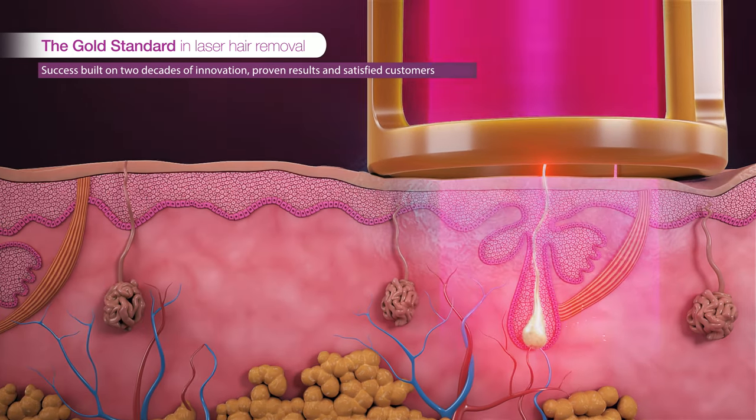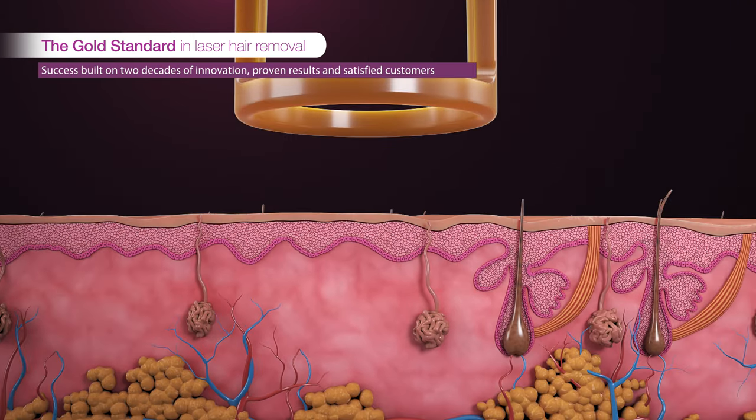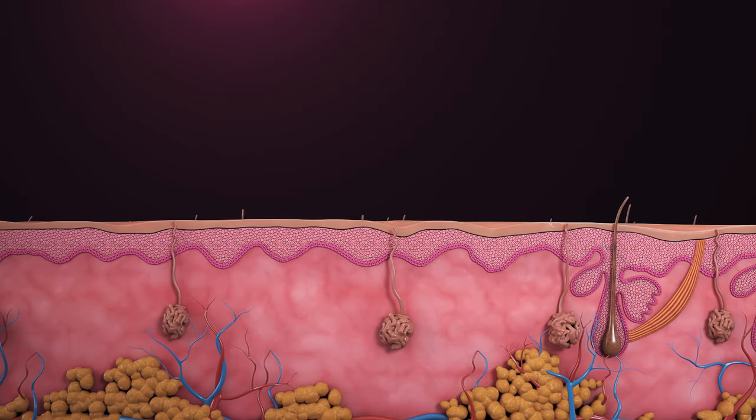Long recognized as the gold standard in laser hair removal, the Gentlemax Pro Plus delivers its laser pulse deep into the hair follicle within milliseconds and destroys the hair at its base.